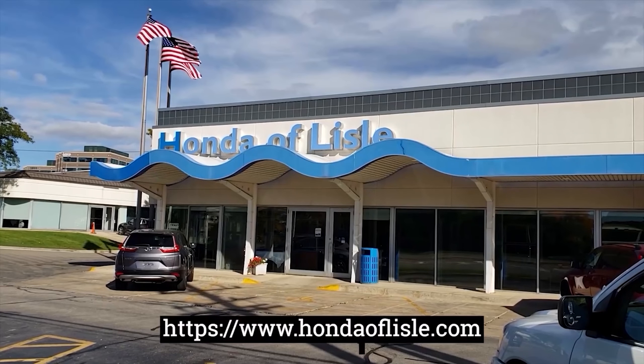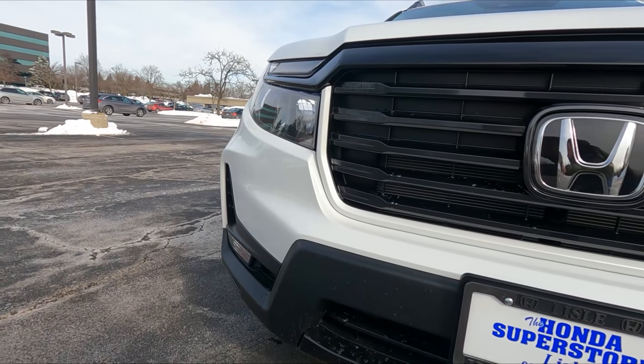First, a big thanks to Honda of Lao, which made this video possible. If you're in the market for a brand new or used Honda, make sure you check them out — their URL is in the description below.